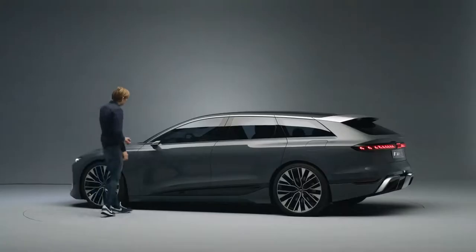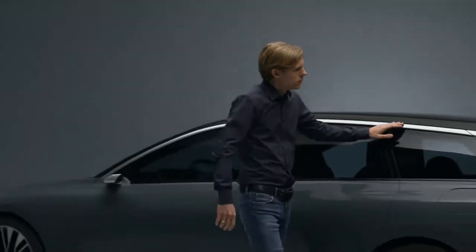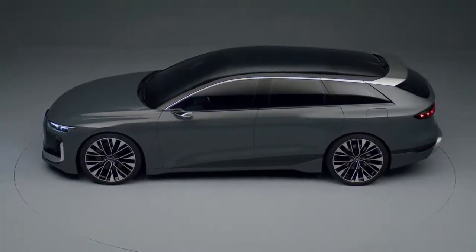And of course we did some tricks — for example, this aluminum application which runs alongside the body side and goes into the spoiler, and this makes the car visually lower than it physically is.